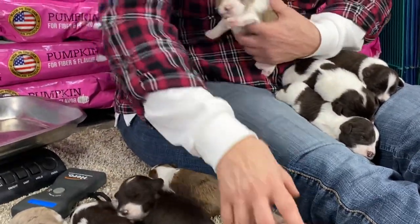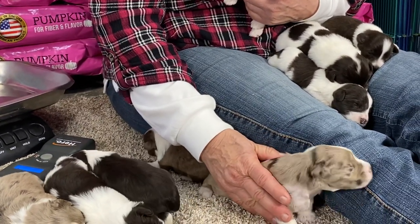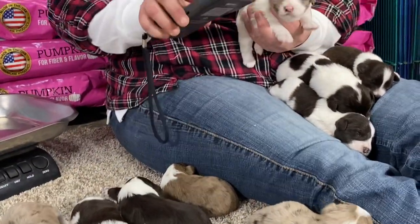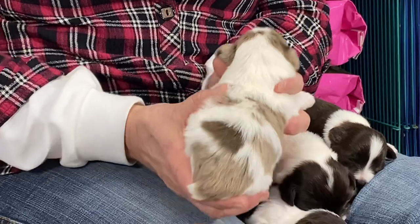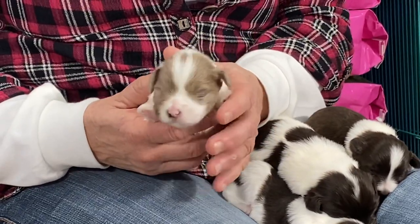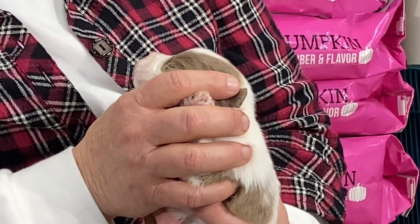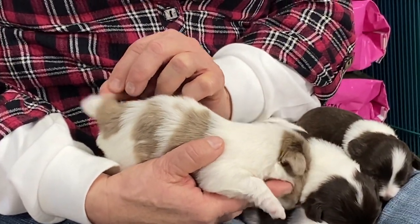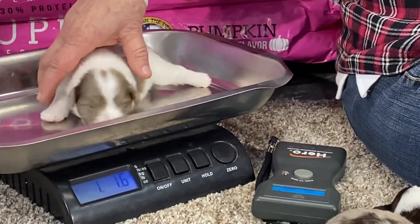This one is a male. Microchip 56.61 — really pretty chocolate parti. Look how long the coats are getting already, super long coat, really nice markings. No eyes open. Nose will turn brown, absolutely brown. She's going to have a white tip on her tail. She is one pound 1.6 ounces.